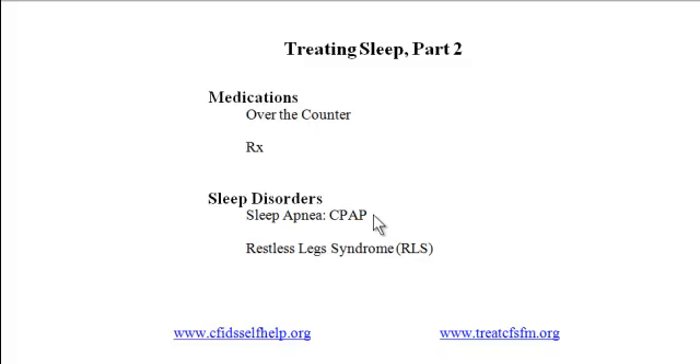Sleep apnea deepens the fatigue and brain fog experienced by people with CFS and fibro, but it is a treatable condition. A common remedy is the use of the CPAP machine — CPAP stands for Continuous Positive Airway Pressure. The equipment includes a mask through which a compressor delivers a continuous stream of air, keeping the airway open and allowing uninterrupted sleep. Use of a CPAP machine can eliminate 90 to 100% of a person's sleep apnea.